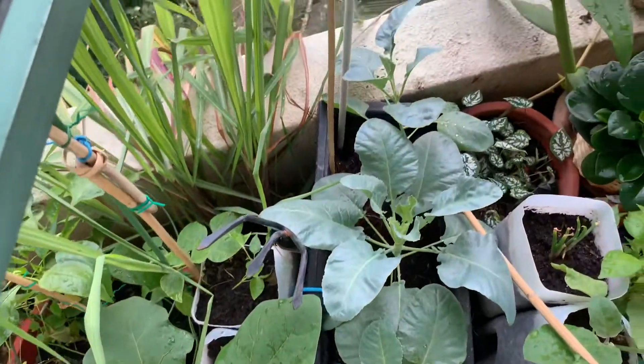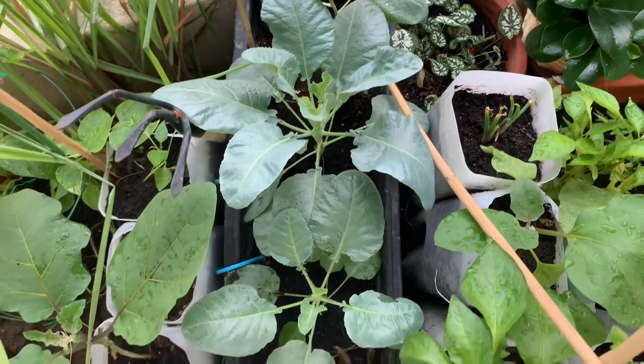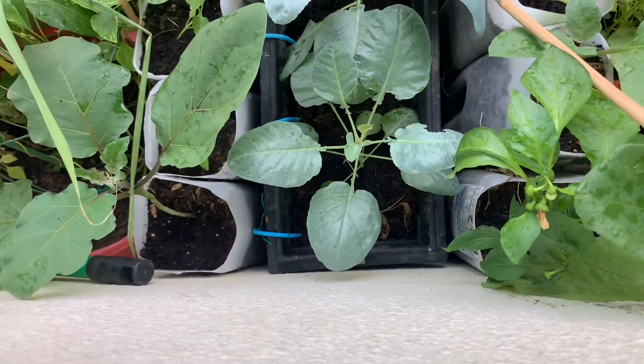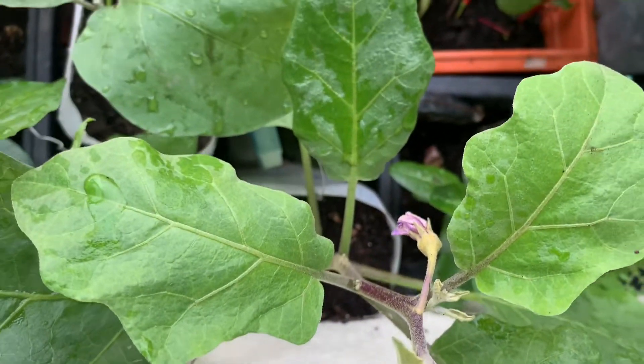And these are more cauliflower saplings. They'll need more space once they start blooming. My eggplants are also growing fast. You can see them on the left, and some more eggplants are blooming as well.